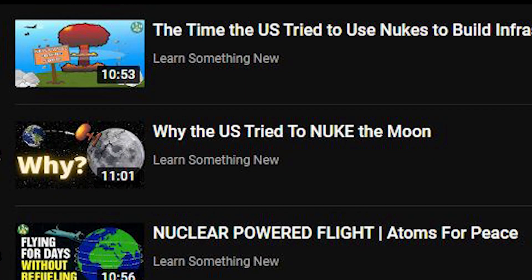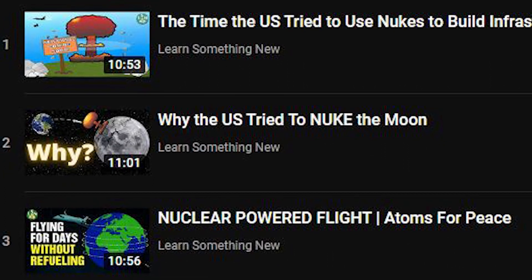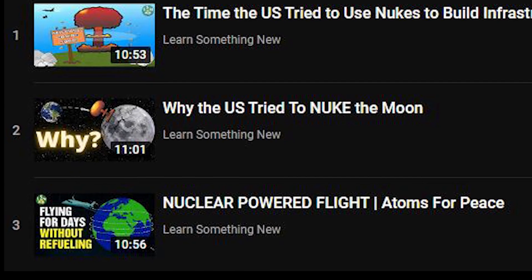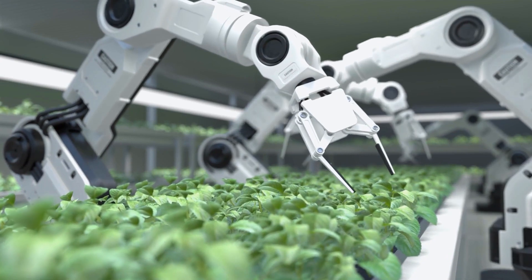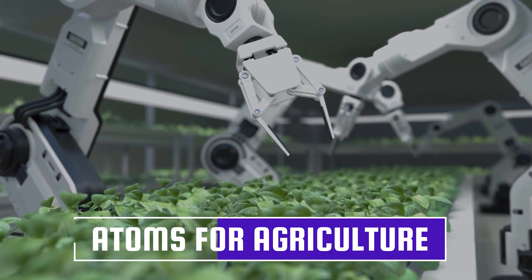This is the fourth video in my Atoms for Peace series. While each of the videos can be watched without all of the information contained in the others, I highly recommend going back and viewing the other three. But while this video is about the Atoms for Peace movement, it's more specifically about a sub-movement called Atoms for Agriculture.